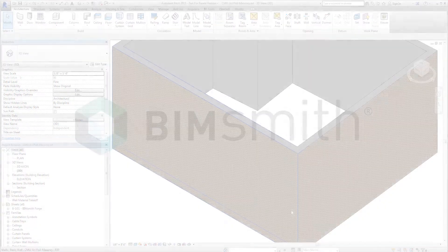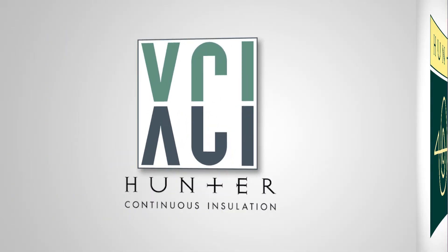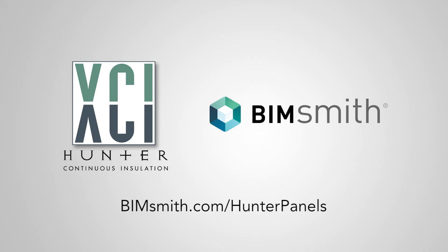That's the power of BIMsmith.com. So quit acting like a caveman chasing down manufacturer-specific information from all over the web. Set your sights on Hunter Panels and our full line of XCI Revit offerings on BIMsmith.com. Visit hunterpanels.com/hunterpanels to discover more.